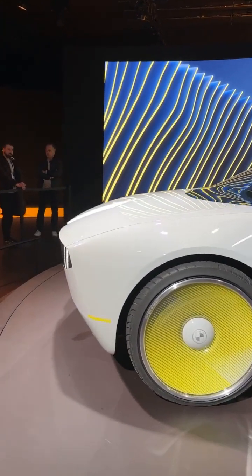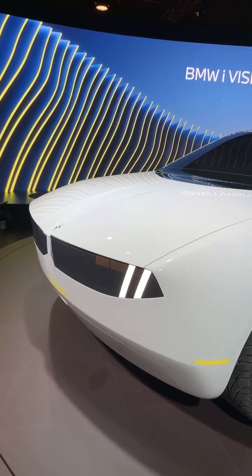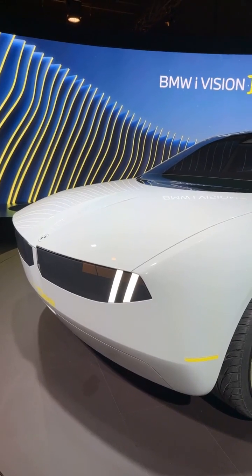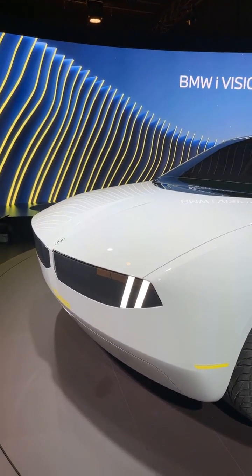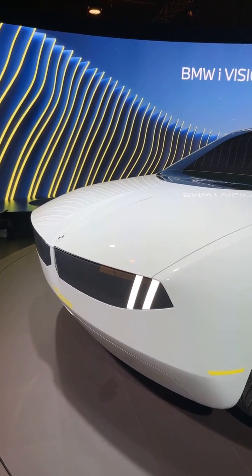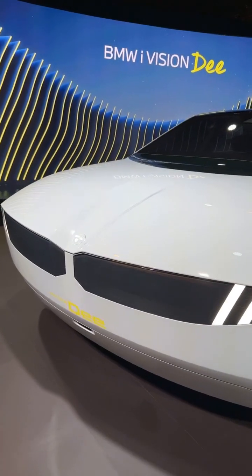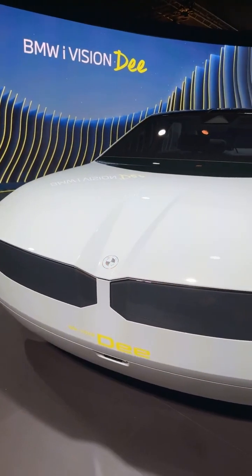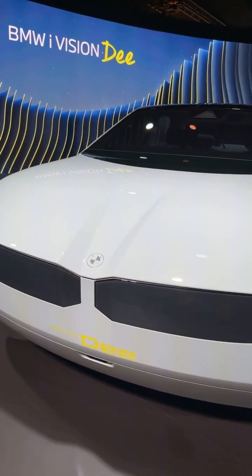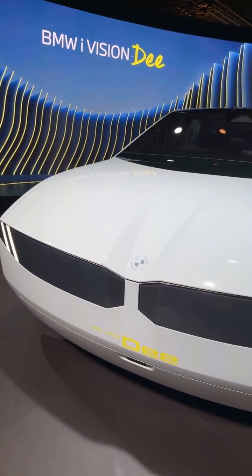Starting at the front, you can see BMW is keeping the very large kidney grills, but now they're more horizontal than vertical. Of course this is a concept, and it actually doesn't have real headlights — it uses E-ink technology, able to change colors. The same goes for the kidney grill: you can actually change the color of the kidney grill to match the entire body color.